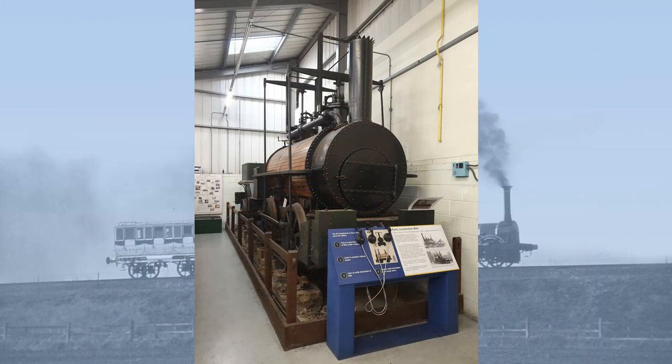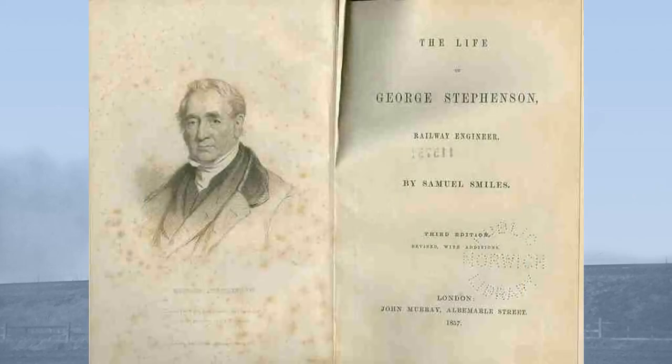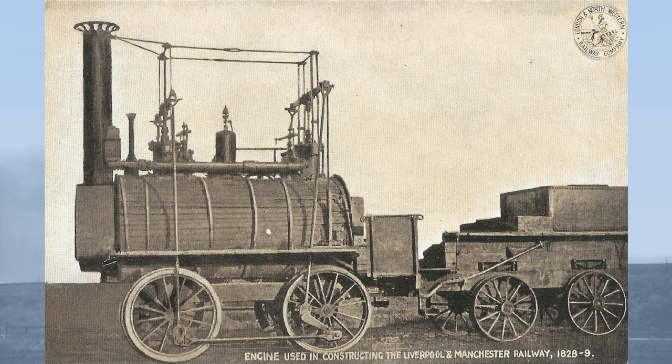The suggestion that Billy had been built in 1826 for the Springwell Colliery arises in the 1860s when the author and guru of self-help, Samuel Smiles, published his 1862 biography of George Stevenson. In it, Smiles included a woodcut of the then-surviving Springwell Colliery locomotives, which he states was later used at Killingworth Colliery, and from then on it was assumed that Billy was one and the same as the then-surviving Springwell locomotive. The London and North Western Railway muddied the waters even further by producing a photographic postcard of the Springwell locomotive and claiming it was used in the construction of the Liverpool and Manchester Railway, which it categorically was not.